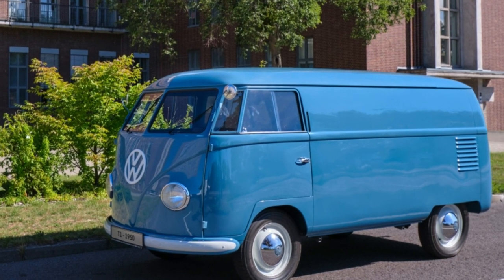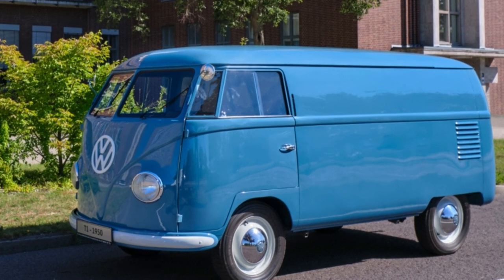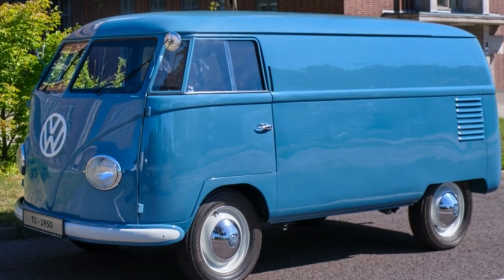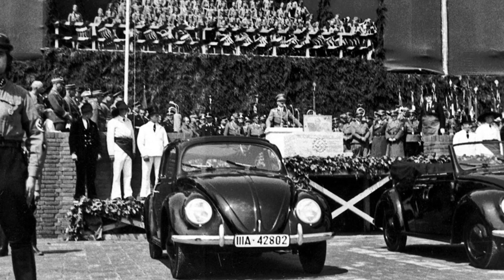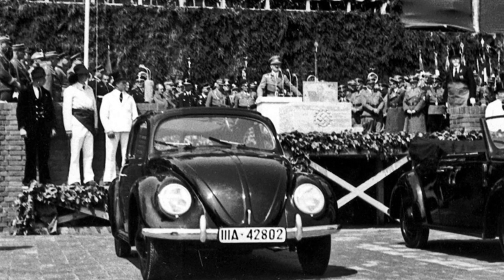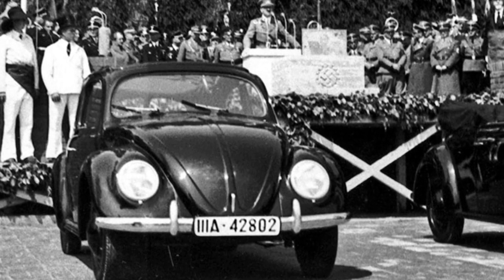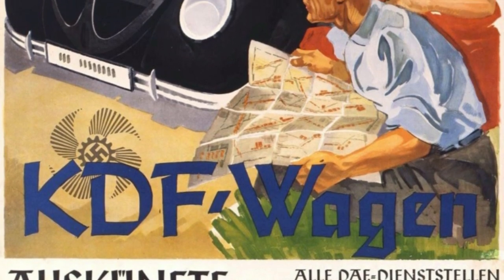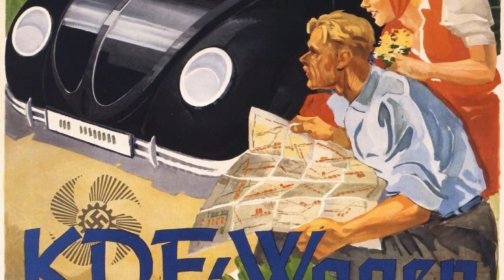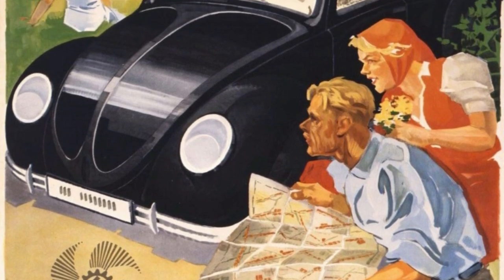On the 8th of March 1950, the Volkswagen plant began full production of the Type 2, the VW transporter. Type 1 was the VW Beetle — production of that had started before the Second World War. If you're interested to know more on that subject, I have done a video on it calling it the greatest automotive fraud in history, but you'll have to see that video to learn more.